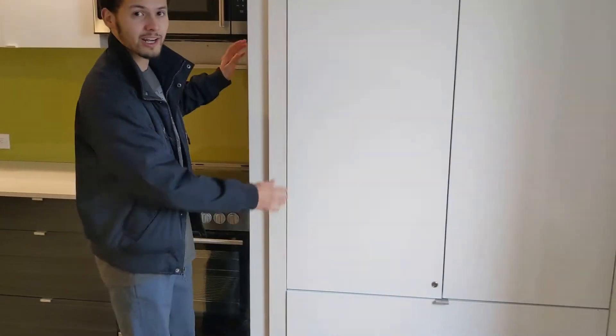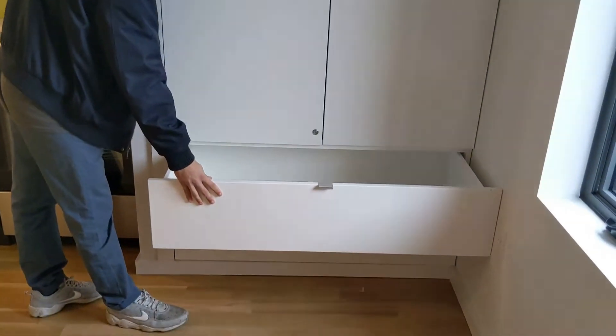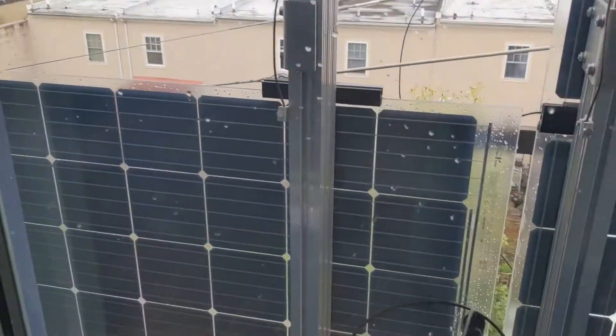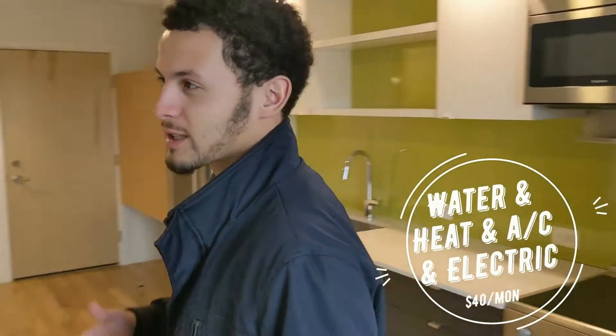Under our air filtration system here, we have the first space. And over here you can see solar panels. These are suspended away from the building so we have full mobility of these windows. They also act as a facade to block out the sun in the summertime, keeping cool in here.